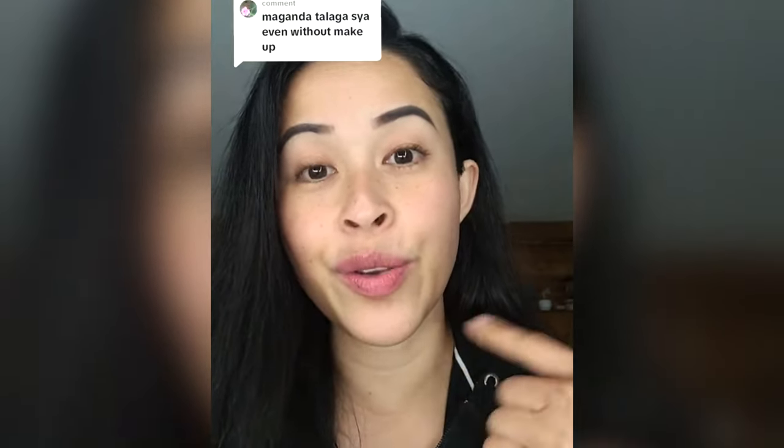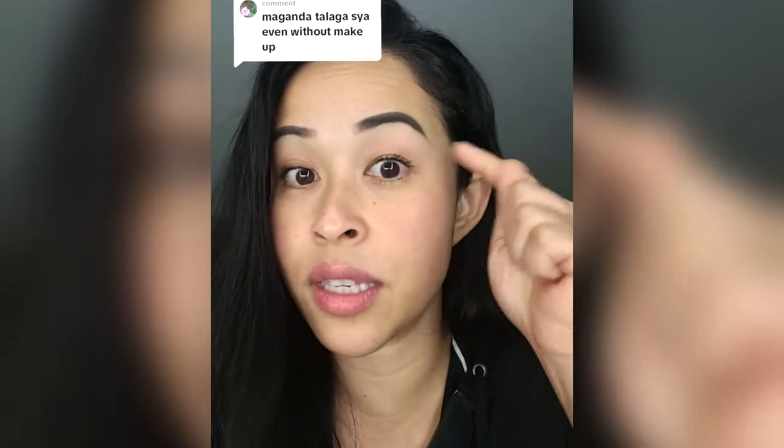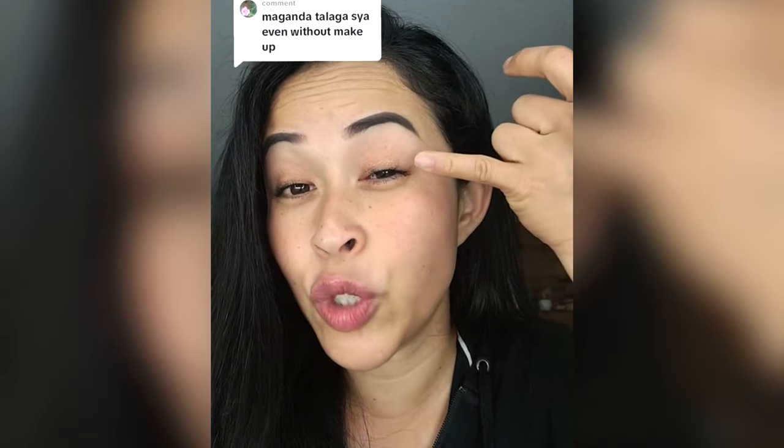Most of the time people ask, 'Hey girl, did you just wake up?' And I say no, and they say it just looks like I just woke up. I say no, I just don't have any makeup on. And most of the time I get mistaken as a 13 year old girl, and that is why I have to wear makeup and look more my age.